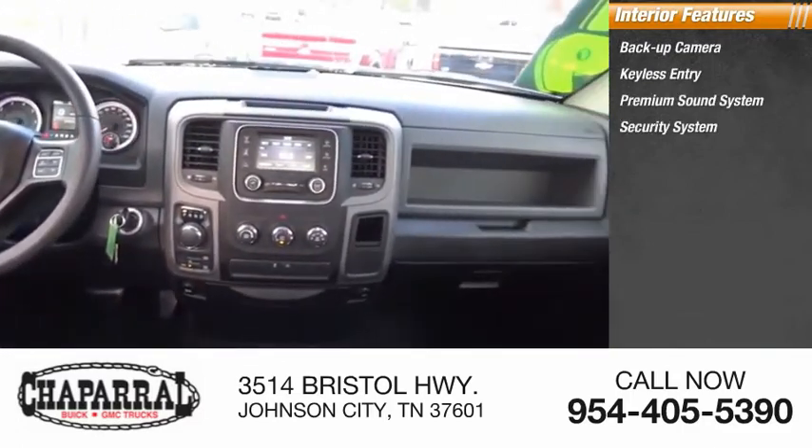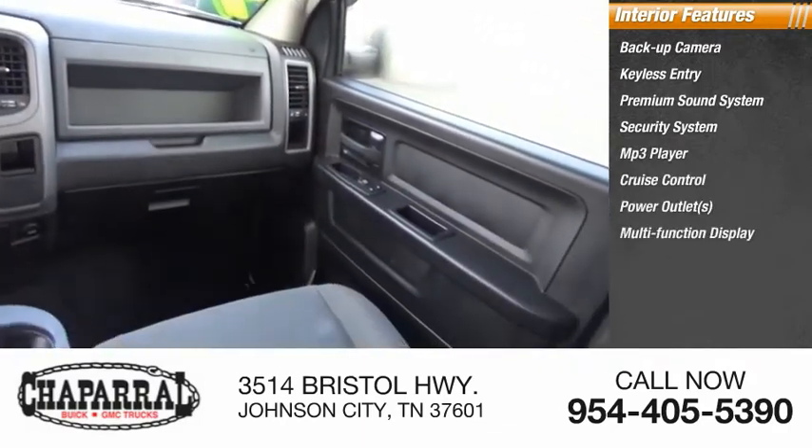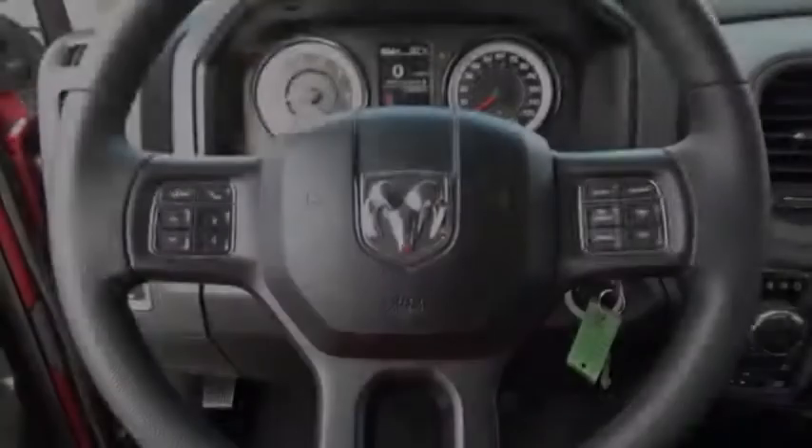Inside you'll find a backup camera, keyless entry, premium sound system, security system, MP3 player, cruise control, power outlets, multi-function display, child safety locks, and power door locks. Drive away with a great deal on this vehicle — call or stop in today.